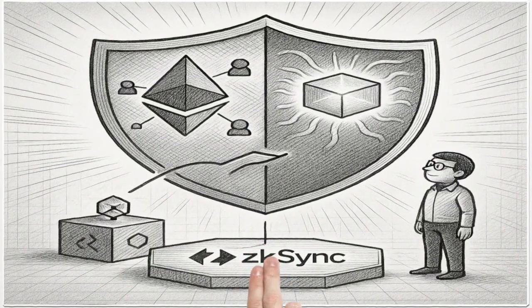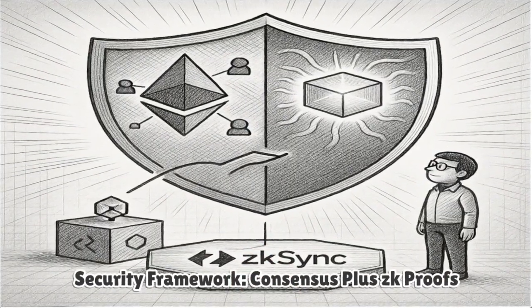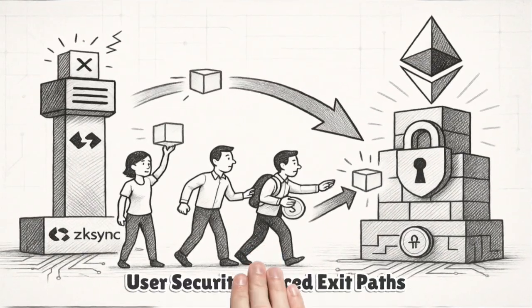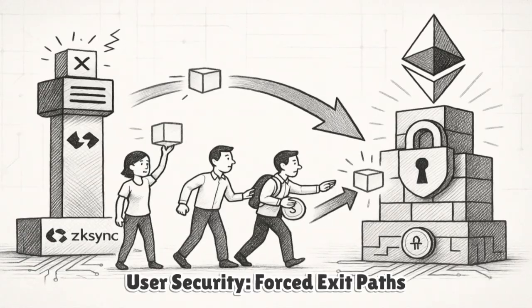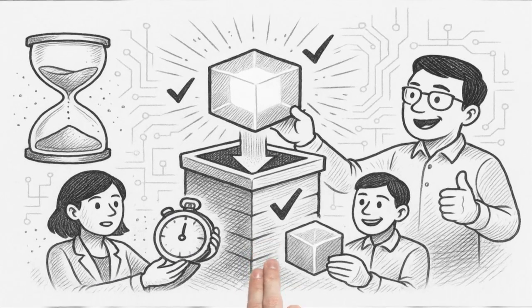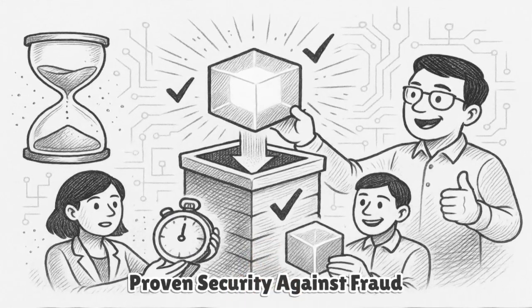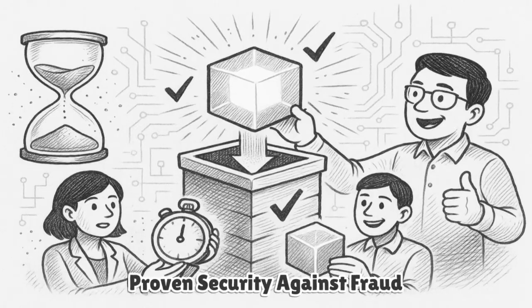Security relies on Ethereum's consensus plus ZK proofs. Even if a sequencer censors or halts, users retain forced exit paths. Transactions and withdrawals can be posted directly to L1 contracts, and once proven, funds become claimable. Because fraud cannot slip through a valid proof, there's no multi-day challenge window — once verified, state is final.